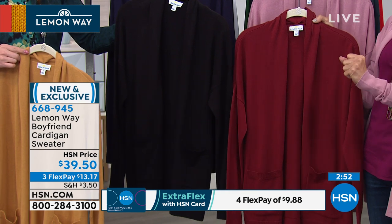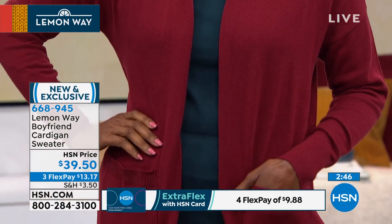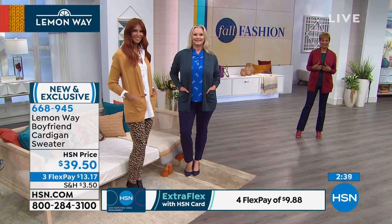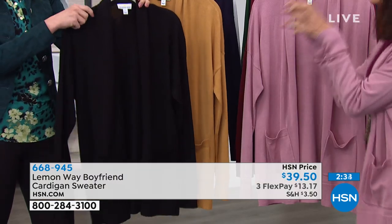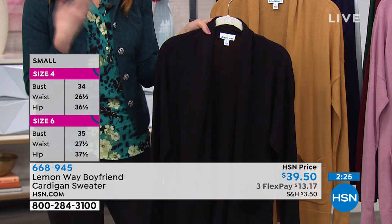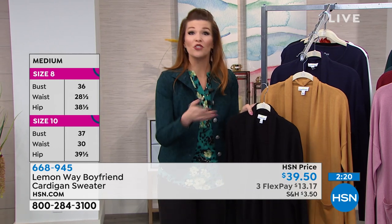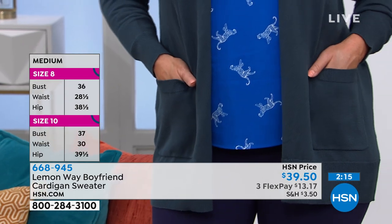At a price of $13 and 17 cents on any credit card, debit card, or PayPal — no interest FlexPay — and $9 and 88 cents on the HSN card. I have a black cardigan at home but I've laundered it a lot and the black isn't really black anymore. This is that real ink-jet black color. So if you're really looking for something great in black, this is the one. Think about your fall wardrobe — maybe you have something that's been pilling because you've had that cardigan for years and years. This is the chance to update.